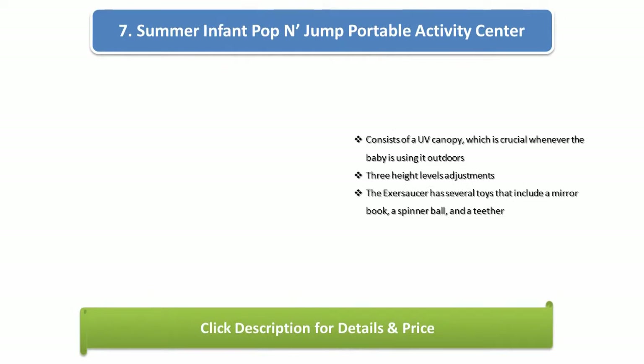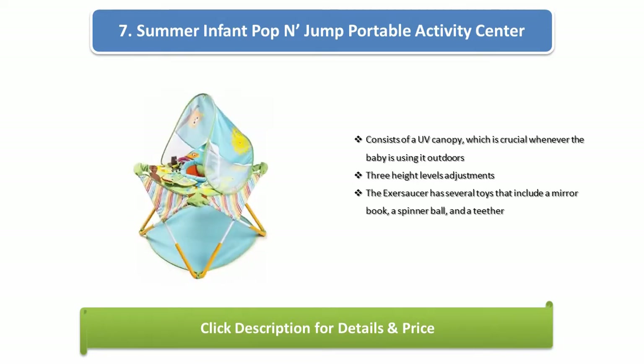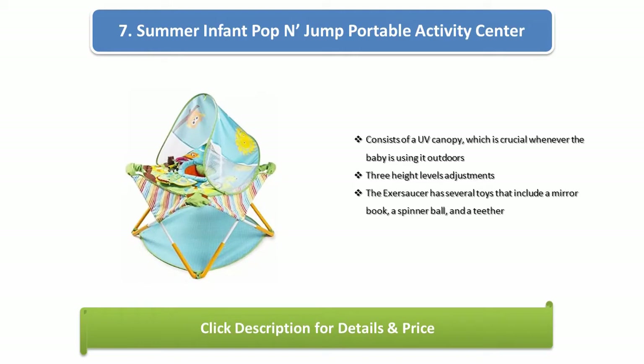Number 7: Summer Infant Pop and Jump Portable Activity Center. It consists of a UV canopy which is crucial whenever the baby is using it outdoors. It has three height level adjustments. The exersaucer has several toys that include a mirror, a book, a spinner ball, and a tether.